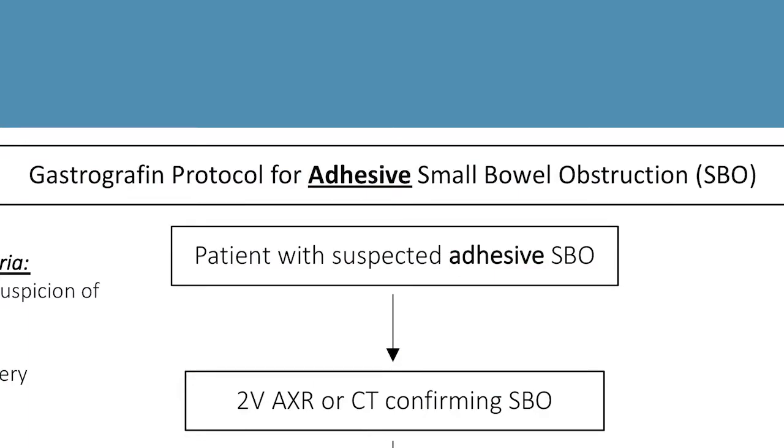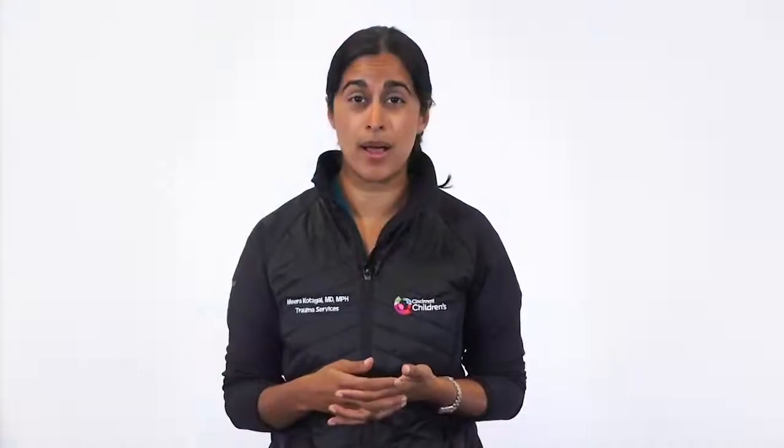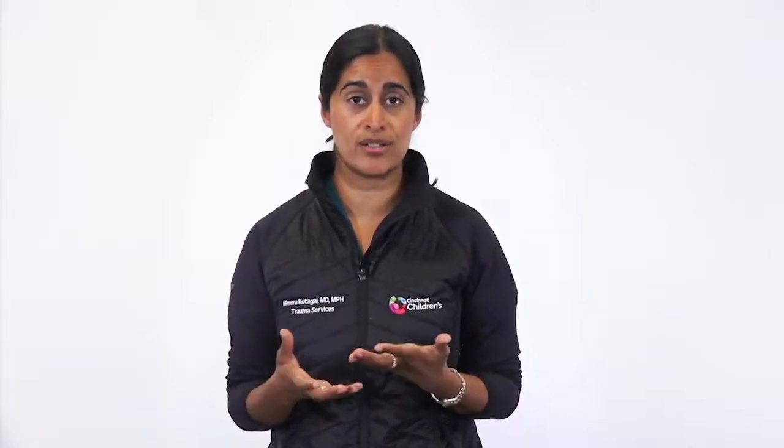The use of gastrographin to manage adhesive small bowel obstructions began in the adult population about 10 years ago. The idea behind it is that it's both diagnostic and therapeutic. Because gastrographin can be seen on x-rays, you can follow its progress through the bowel and tell whether the obstruction has resolved. As a hyperosmolar agent, it also draws water from the bowel edema into the lumen of the bowel, helping to resolve the obstruction.